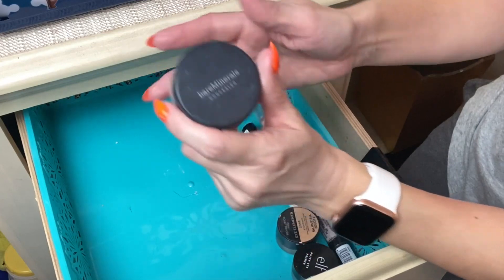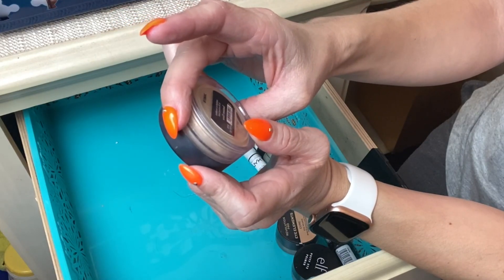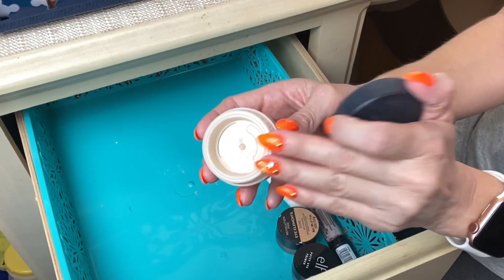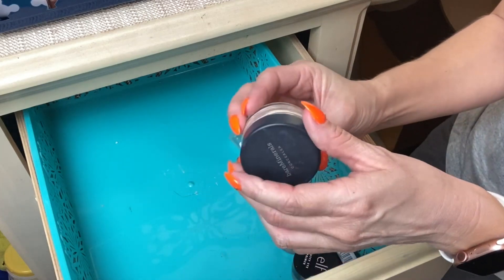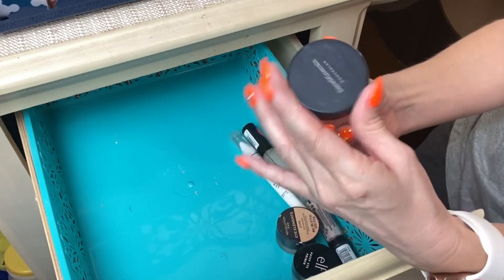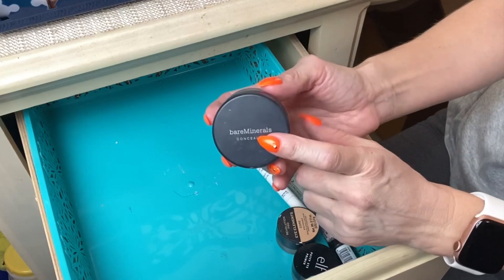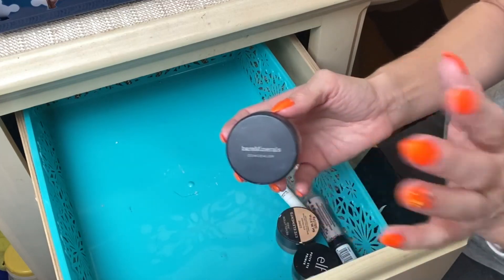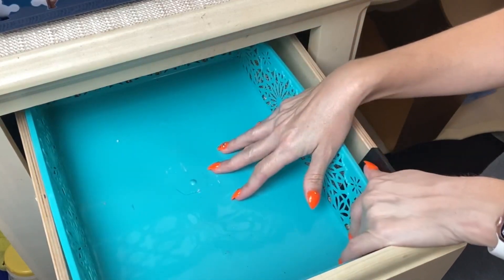The last concealer I have is the bareMinerals Well Rested Concealer — a powder formula. This is the only thing that can really cover any pimples or breakouts on my face, and it stays covered all day long. I always have this one in my stash. I don't get a lot of breakouts anymore, but whenever I do I reach for this one — it does a fantastic job of taking redness away and keeping it away pretty much all day.